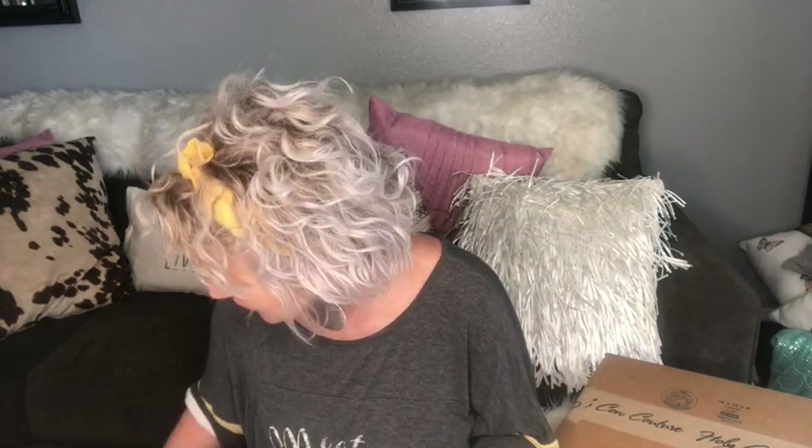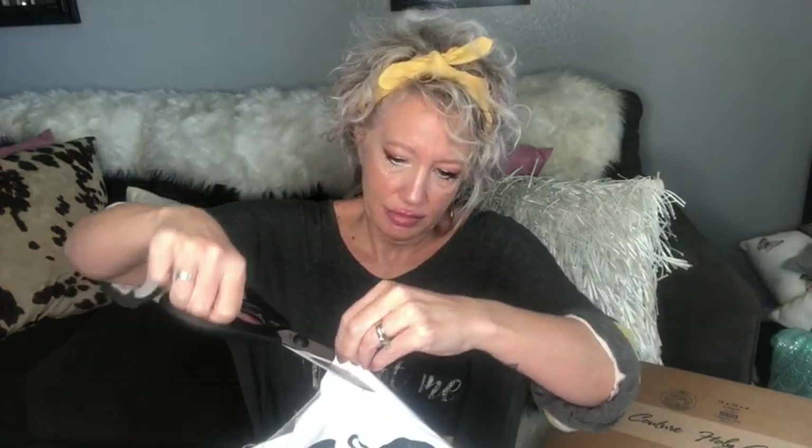This is an online store called the Classy Cowgirl and I believe I've been making several purchases lately. I believe this is the jeans I bought. So we are going to cut the top open — hopefully not the bottom. Yep, that's what they are. They're my jeans and I'm hoping they fit.